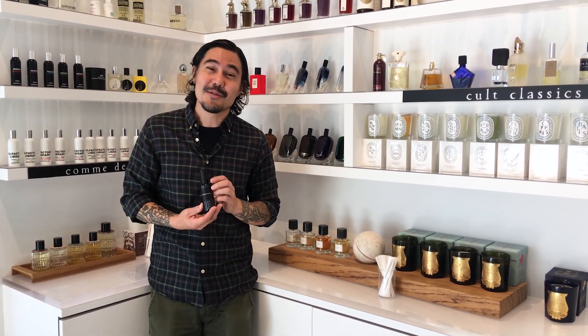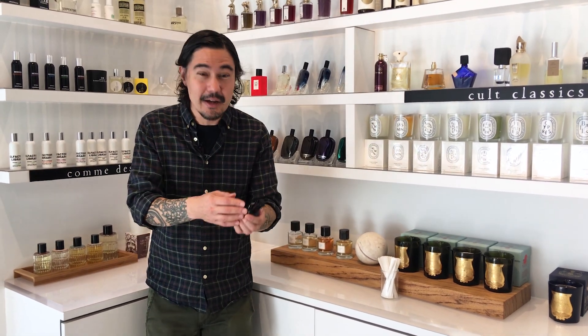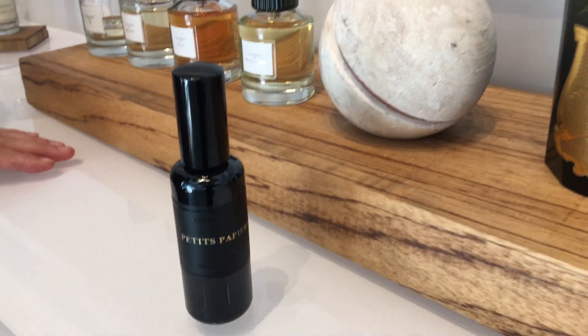This fragrance is exclusive to Lucky Scent to celebrate our 15-year anniversary, so in the United States we're the only ones who have this gorgeous fragrance, and I couldn't recommend it more highly. You've got to try it out, especially as you go into autumn and winter — it just makes so much sense. Petit Papier from Madeleine.